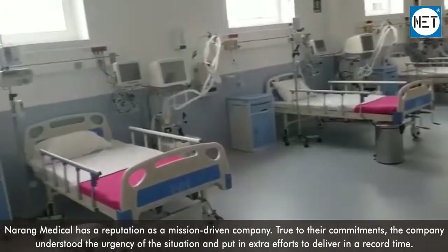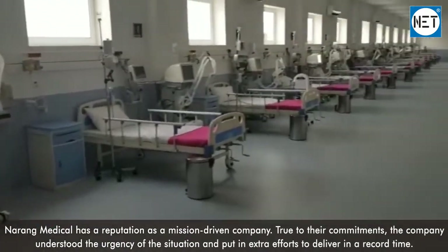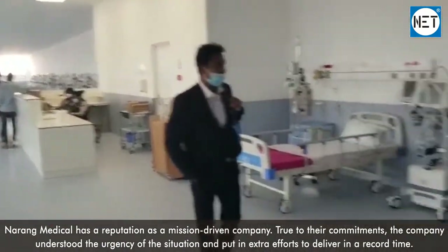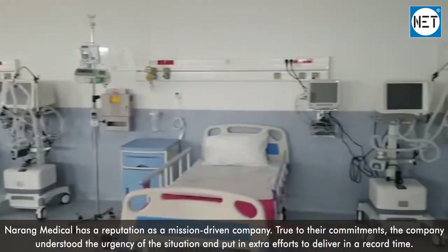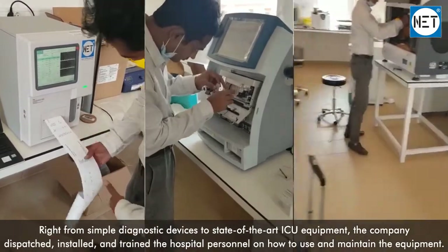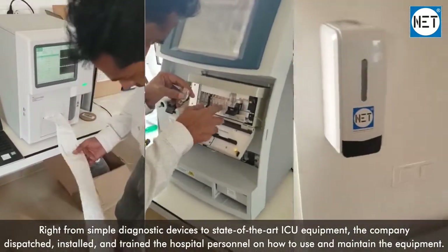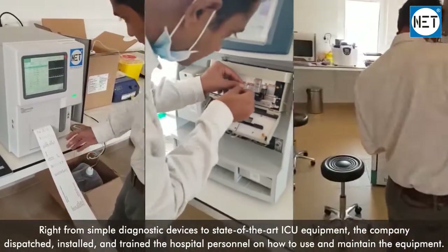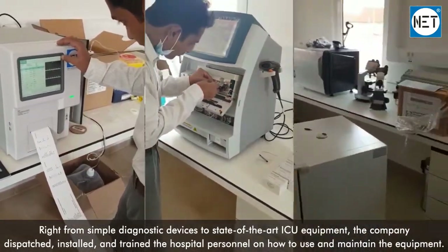Narang Medical has a reputation as a mission-driven company. True to their commitments, the company understood the urgency of the situation and put in extra efforts to deliver in record time. Right from simple diagnostic devices to state-of-the-art ICU equipment, the company dispatched, installed, and trained the hospital personnel on how to use and maintain the equipment.